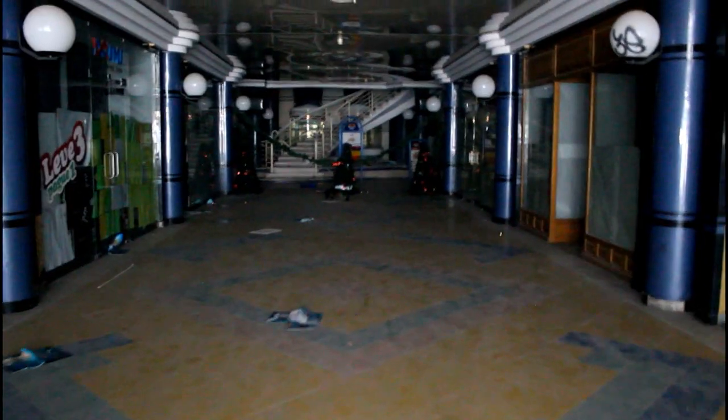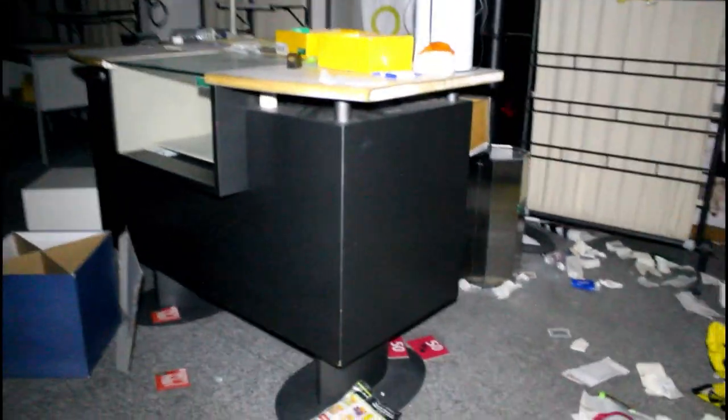You can definitely hear that — that's the AC. Oh my god — this is the power room. I don't know what it's called in English, but this place has power. I'm gonna get out of here before I trigger any alarm. Oh, this is the hair salon — or maybe not. This is a clothing store.